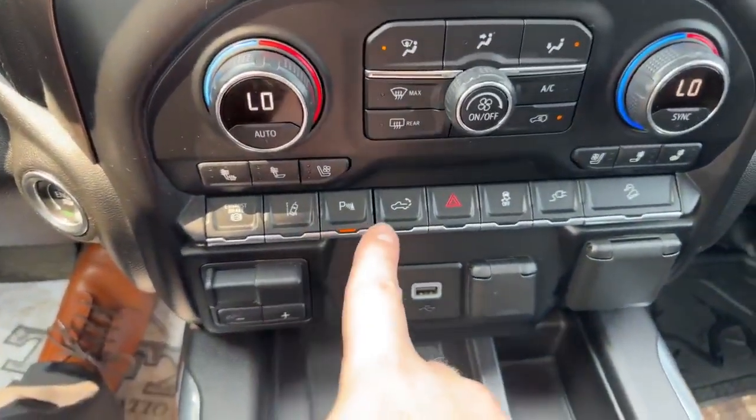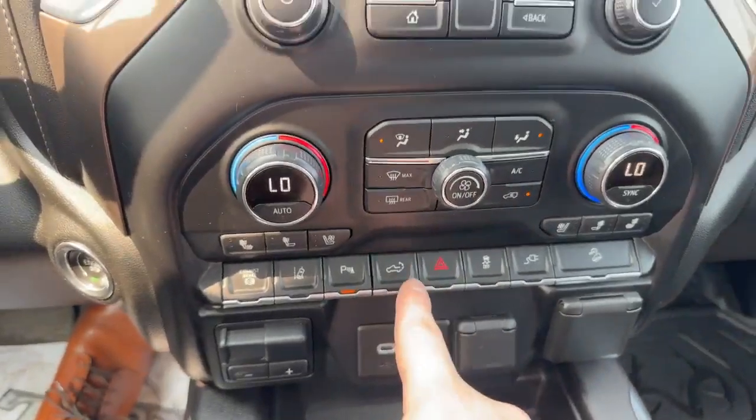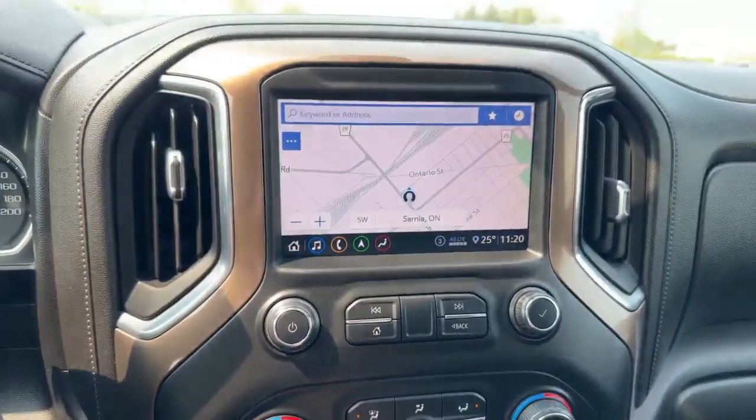It even comes with the rear heat too. Like I said, it's a High Country, so you get a lot of different options with it. Power tailgate right there, and you can also operate it on the key fob navigation. You get the sunroof with it.